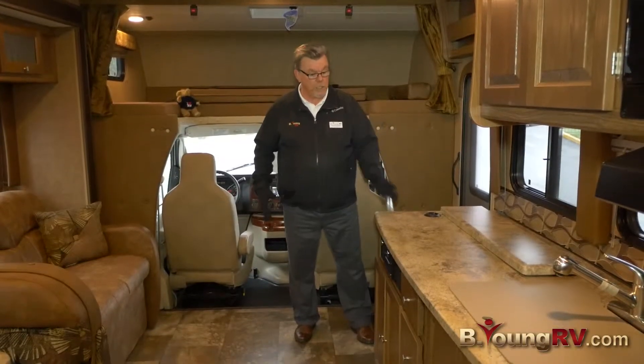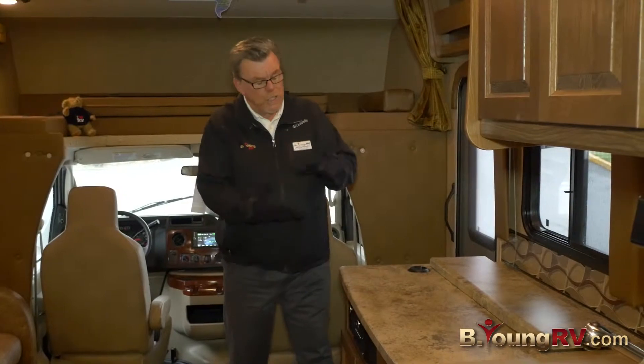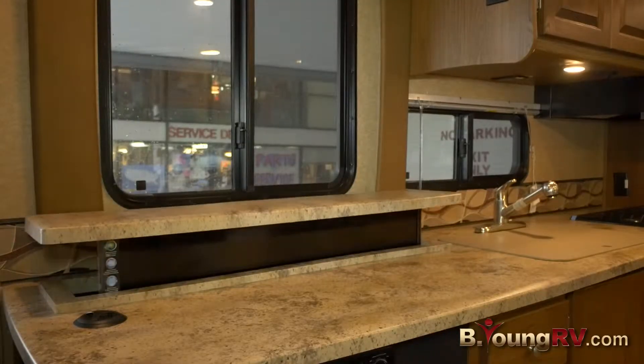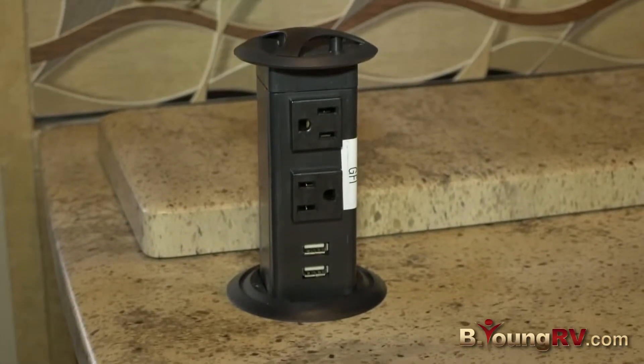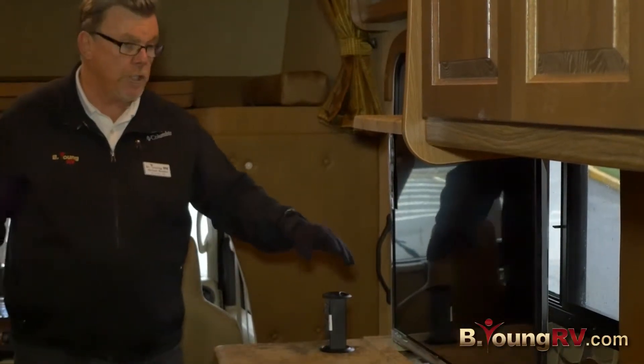If you're a cook, you've got to love this kitchen. Look at this counter space — solid surface countertop. It's not going to swell up or absorb moisture on you. You've got a nice big TV going on here. Here's a pop-up USB and electric outlet so you can charge your phone or hook your computer in here.